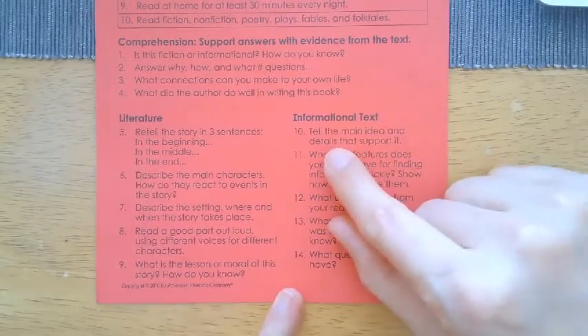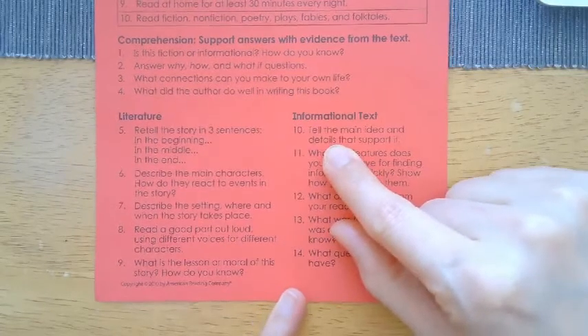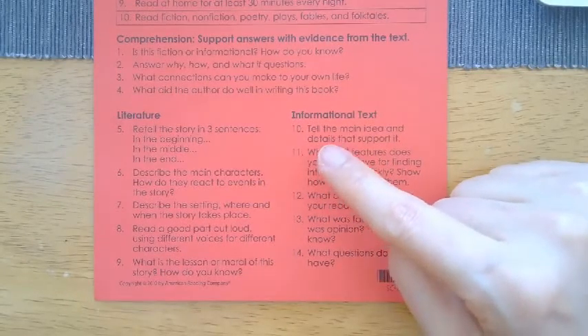For informational texts, work on telling the main idea and details that support it — that's a big thing we're working on in fourth grade. Kids are great at figuring out the main idea, but now they also need to pull details — emphasis on the S, meaning more than one. We're looking for two, if not three or more details that support the main idea. So if the main idea is that bugs are helpful to the environment, you need to pull two or three details from the text that explain why.